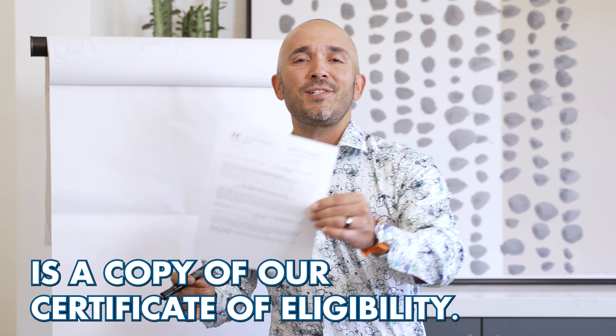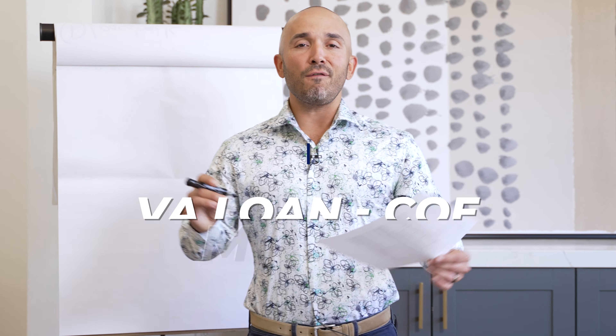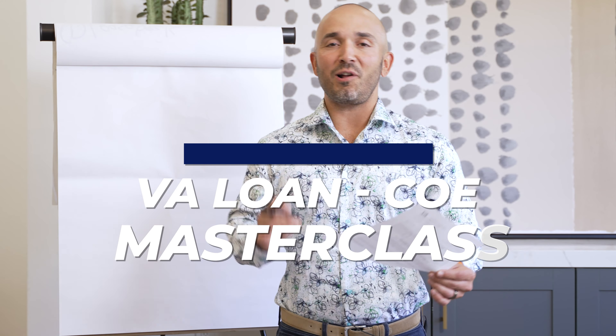So we're going to get this party started today and we are going to talk about a very confusing form. That confusing form is a copy of our Certificate of Eligibility. Veterans don't know how to read this form — I've talked about it in the past. Today we're going to do an updated version. Call it the VA Loan COE Masterclass.